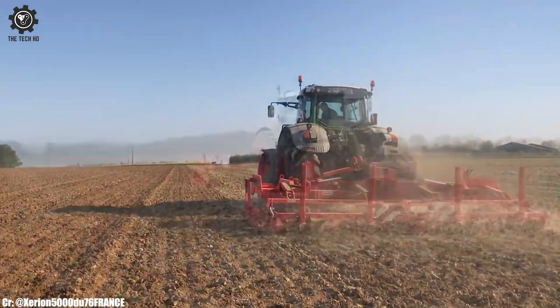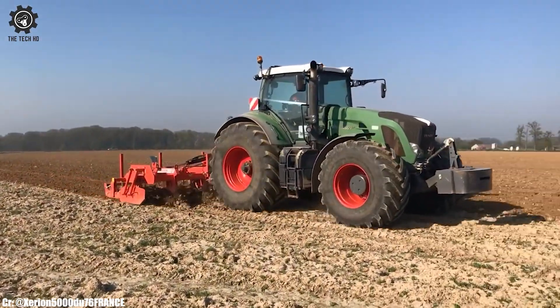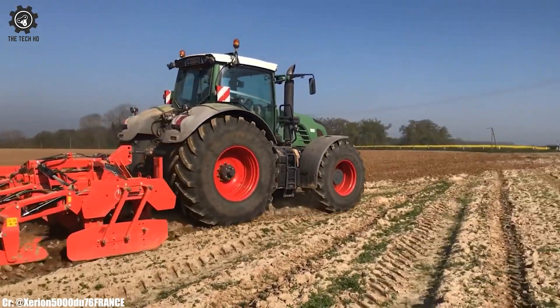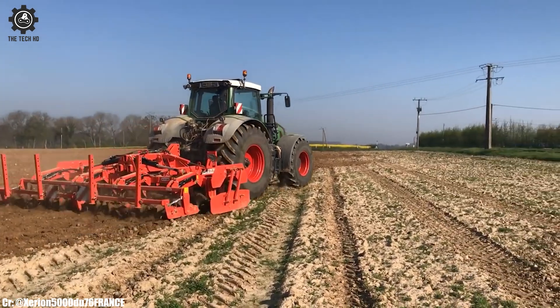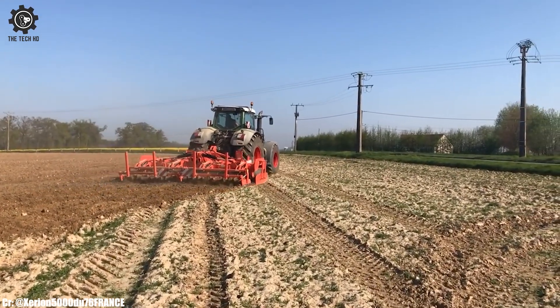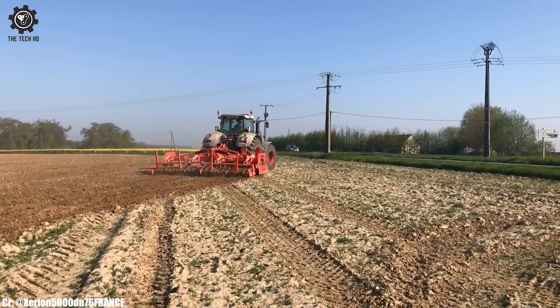One of its most notable features is its advanced technology, including a user-friendly control panel and GPS guidance systems. These innovations simplify operations and enhance precision, allowing farmers to optimize their time in the field effectively.